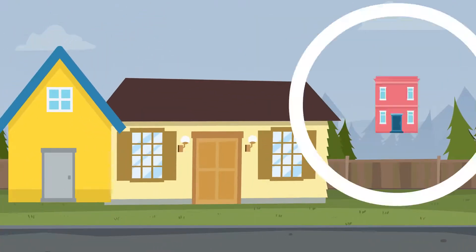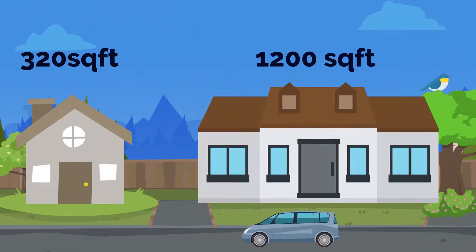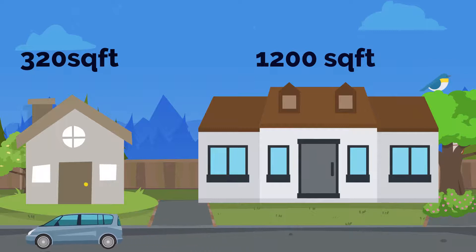We have one-bedroom, two-bedroom, and three-bedroom units. Our smallest unit is 320 square feet and our largest unit is 1,200 square feet, as allowed in California State.